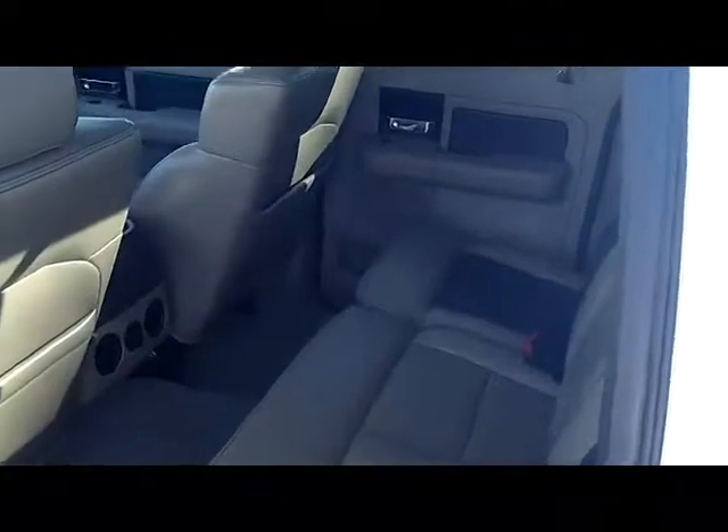If you have any questions about this beautiful F-150, feel free to give me a call. I look forward to seeing you on Thursday afternoon.